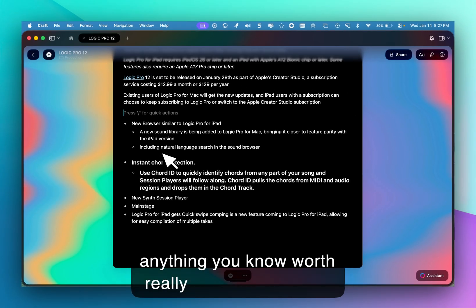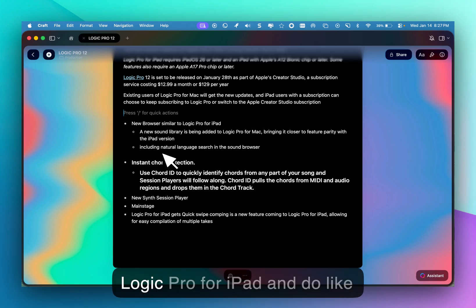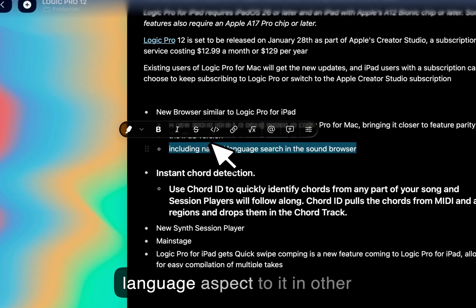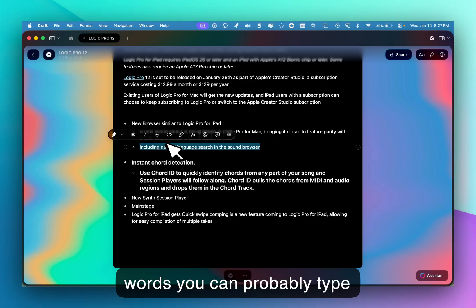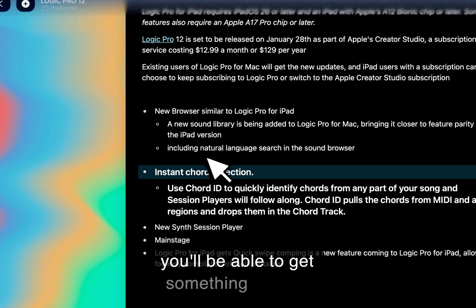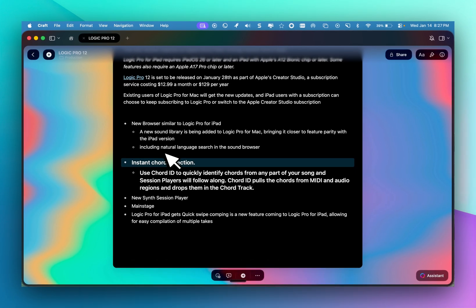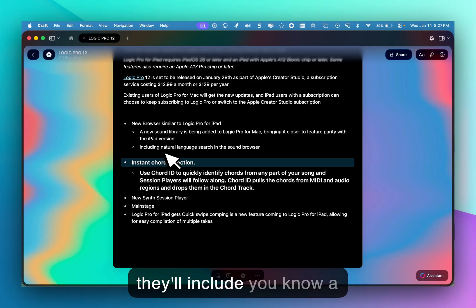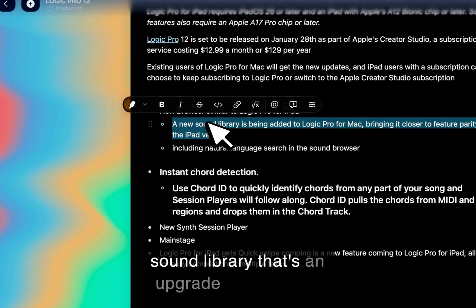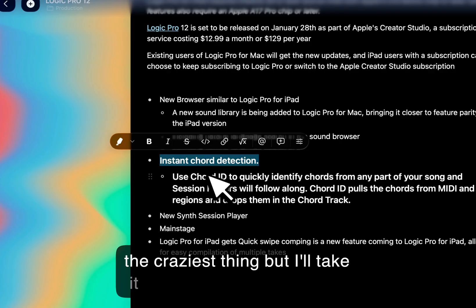Some of the new features — I'll just get right to it. There's a new browser, similar to Logic Pro for iPad, and I do like this because there's a natural language aspect to it. In other words, you can probably type things like 'snare like Dr. Dre' and get something that fits a little closer. I think we were up to around 34,000 loops; I'm pretty sure they'll include a couple more here.